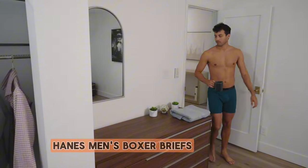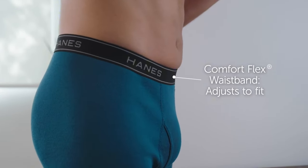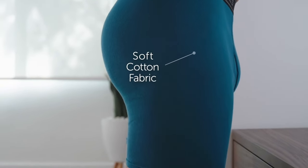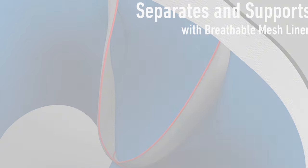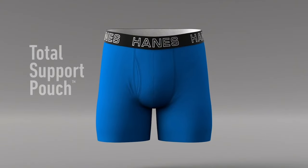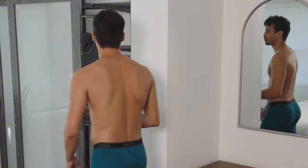Number 4: Hanes Men's Boxer Briefs. Hanes Men's Boxer Briefs redefine comfort. The breathable cotton fabric feels soft against the skin, providing a cozy fit that lasts all day. The waistband stays in place without digging in, ensuring a secure yet comfortable feel. These boxer briefs offer excellent support, making them perfect for everyday wear or workouts. The quality construction and durability make them a long-lasting addition to your wardrobe.